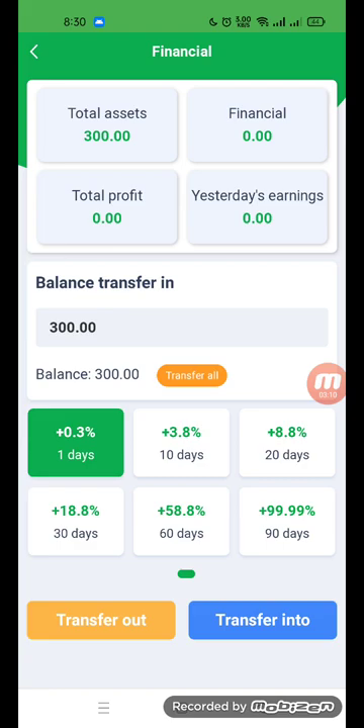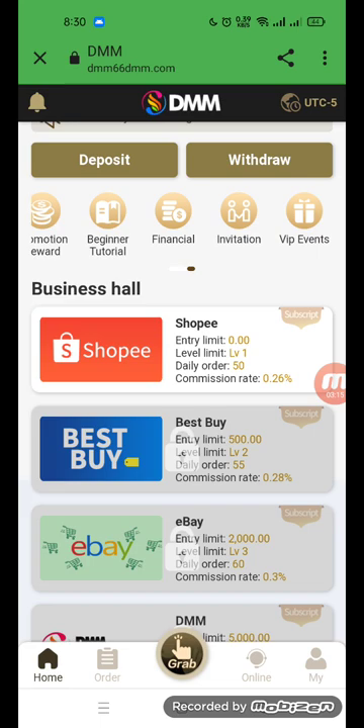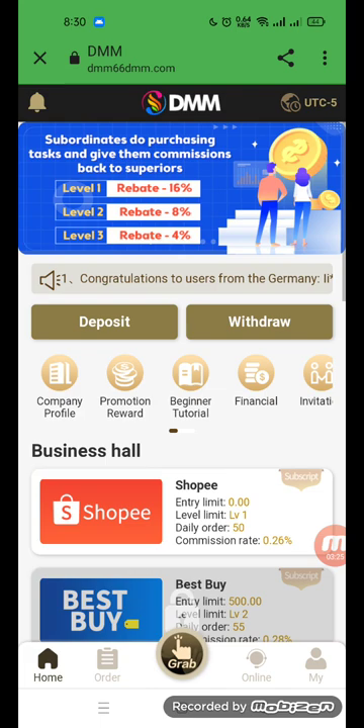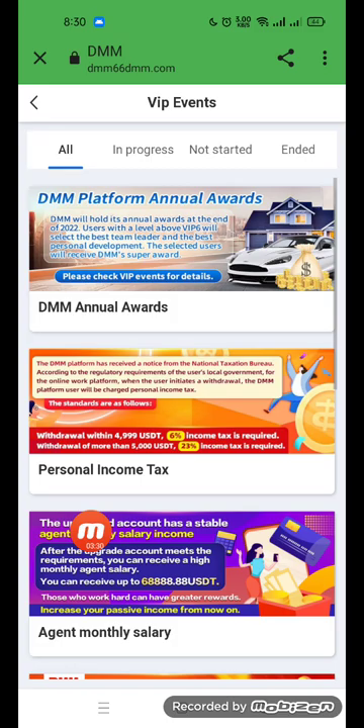The daily rate is 0.35. I have completed a transfer. Go to my profile to find the invitation code — you can see my QR code and invitation link. Copy the invitation link; it is also posted below the video.